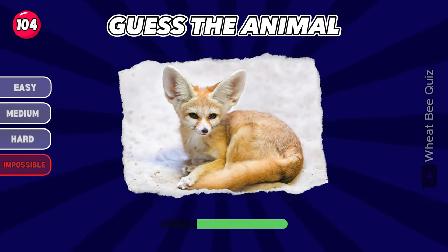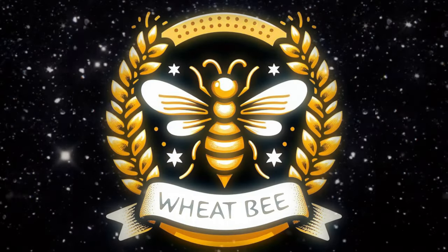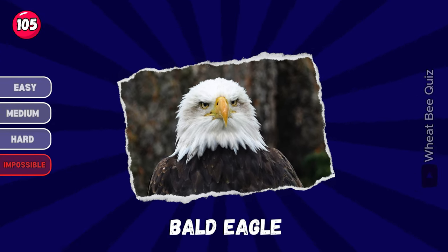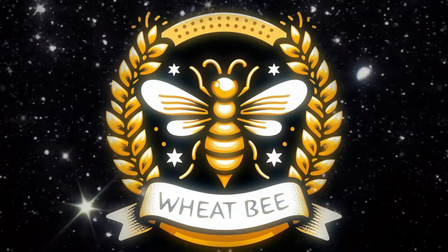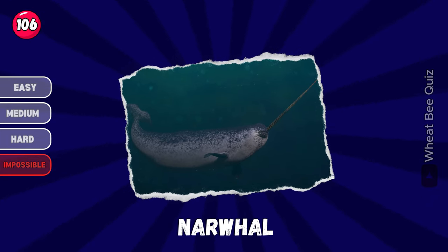What is this animal? Next, you've got this. Fennec fox. That's an animal. It's a bald eagle. Let's move on to the next. Marvel.